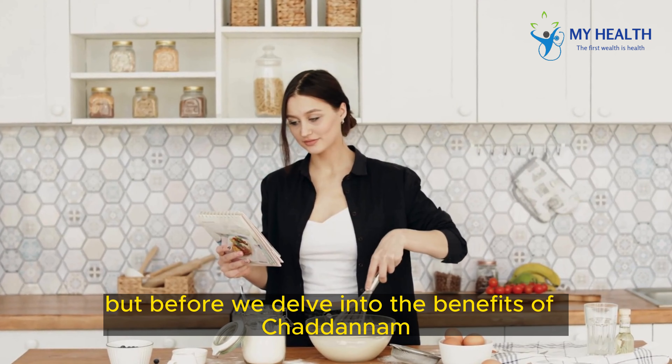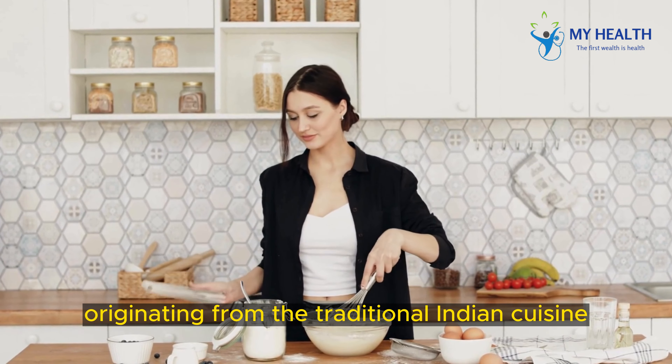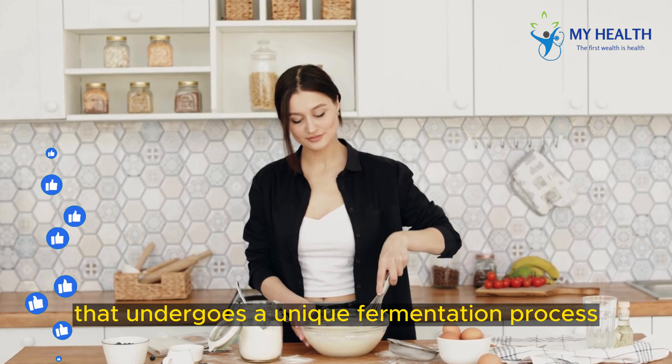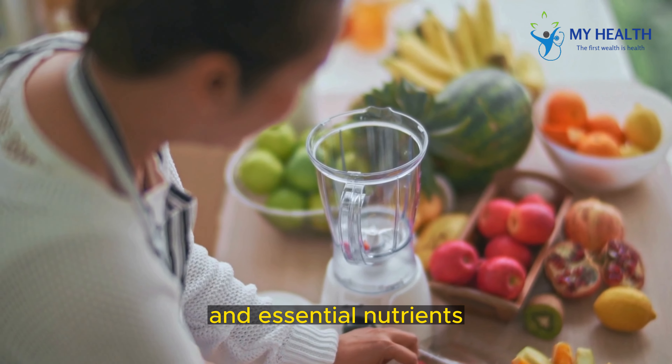But before we delve into the benefits of Chattinam, let's understand what exactly it is. Originating from traditional Indian cuisine, Chattinam is a special variety of rice that undergoes a unique fermentation process, enriching it with beneficial bacteria and essential nutrients.